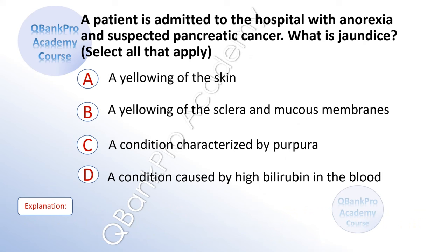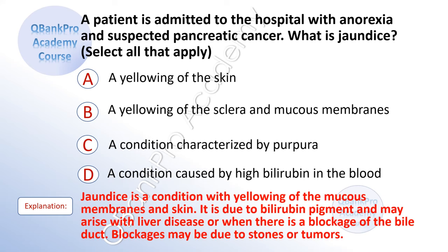A patient is admitted to the hospital with anorexia and suspected pancreatic cancer. What is jaundice? A. A yellowing of the skin. B. A yellowing of the sclera and mucous membranes. C. A condition characterized by purpura. D. A condition caused by high bilirubin in the blood. The correct answer is A, B, and D. Explanation: Jaundice is a condition with yellowing of the mucous membranes and the skin. It is due to bilirubin pigment and may arise with liver disease or when there is a blockage of the bile duct. Blockages may be due to stones or tumors.